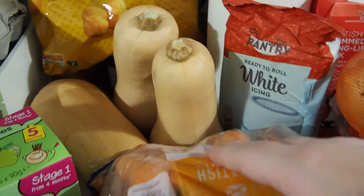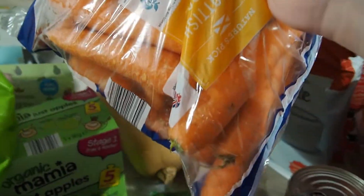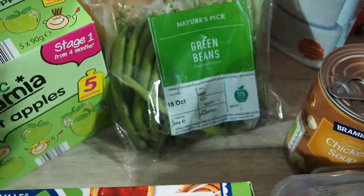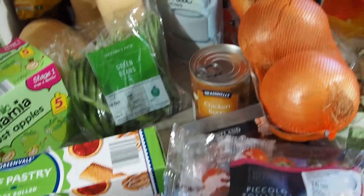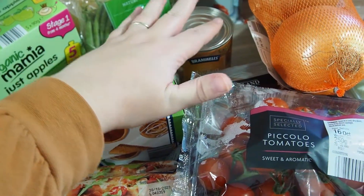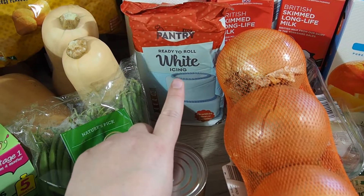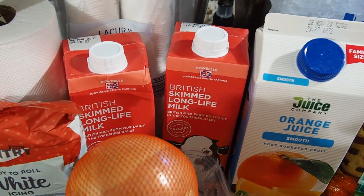Some butternut squash - I'm going to make some roasted butternut squash soup with that. Carrots as well - I got lentils last week but I've not made anything with them yet, so I'm going to make carrot and lentil soup. I've also got some green beans to go with the chicken slow cooker meal. This chicken soup is also to go in the slow cooker meal - it just adds a bit of flavour and thickness into it. This white icing is actually for Michael - he's going to be practicing making Twirly Woos for David's birthday, which is at the end of November.